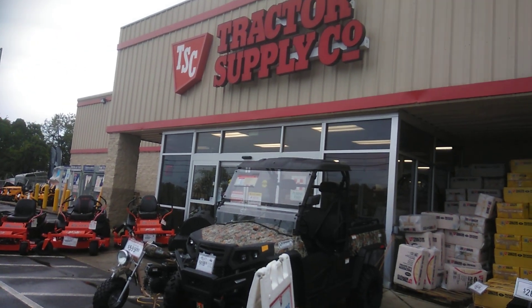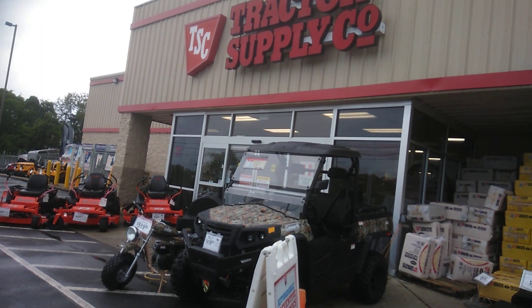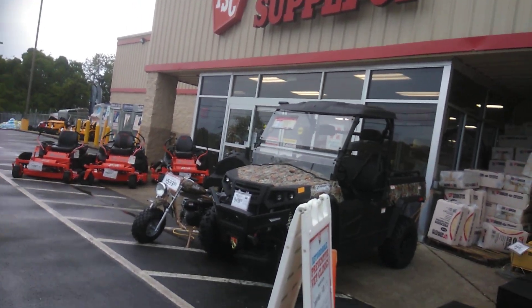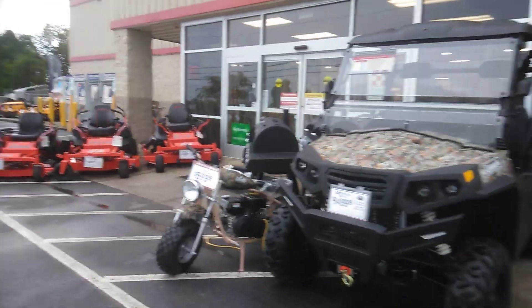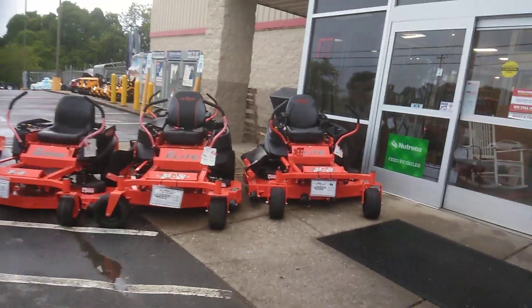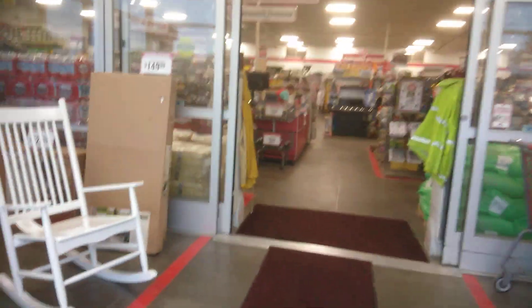Hello fellow YouTubers. This is Angela with Angela's Busy Beast Garden and Homestead, and today I am shopping for new chickens. I'm here at the Tractor Supply. I want to take you on a journey with me and show you how easy it is to purchase chickens from Tractor Supply.